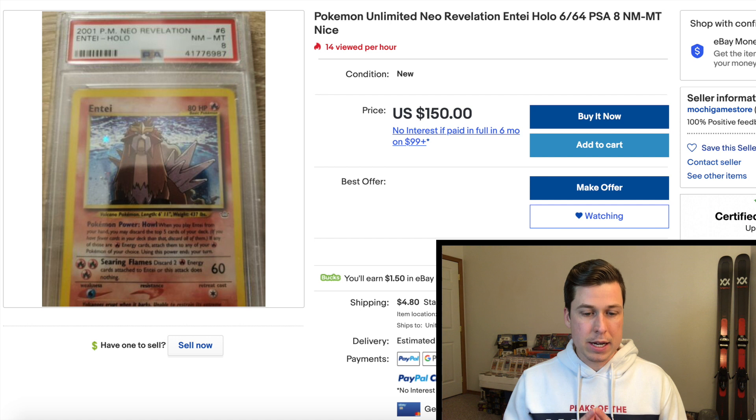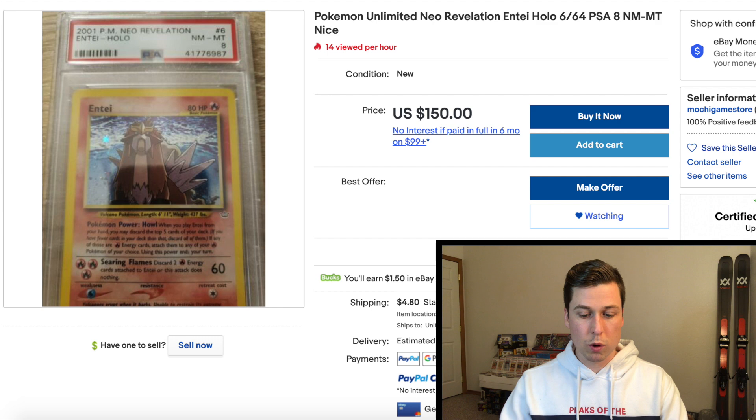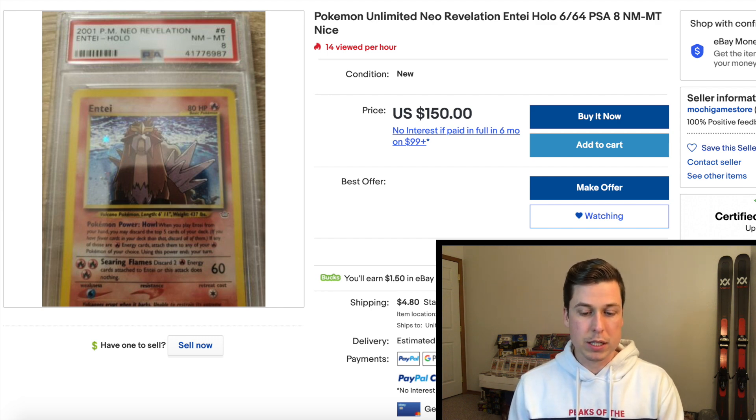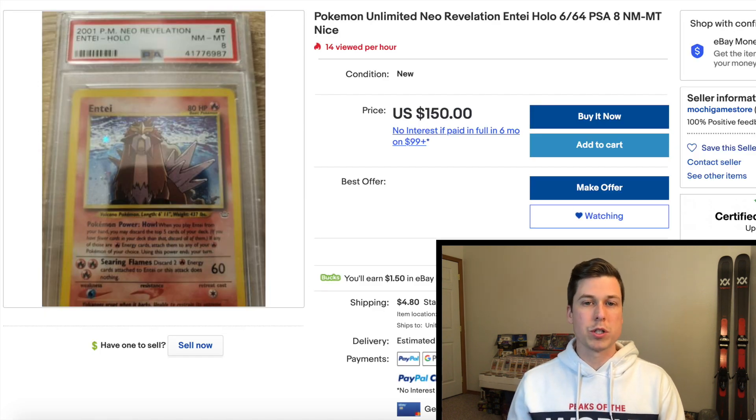We're going to start off with a Neo Revelation Entei PSA for $150. Looking at last sold prices, we had a listing at $220 with a best offer accepted on December 15th. Scrolling down a bit, we have one from December 6th that sold for about $170 at auction.